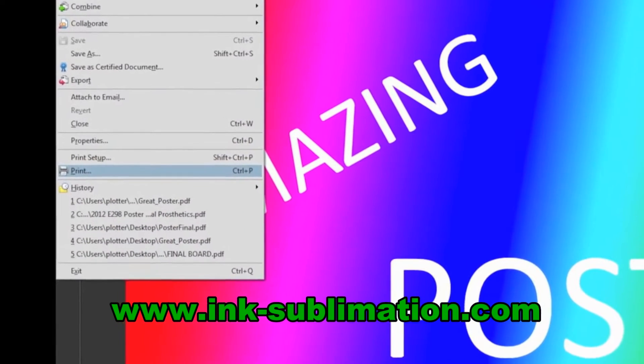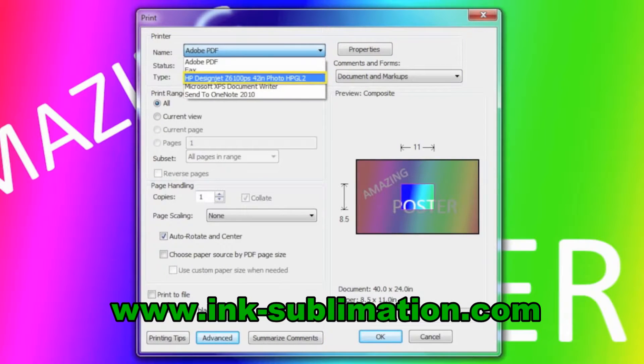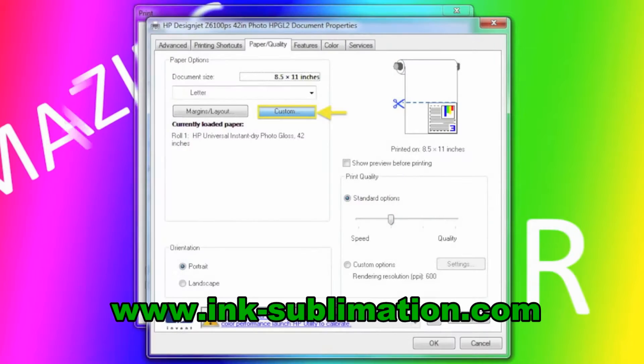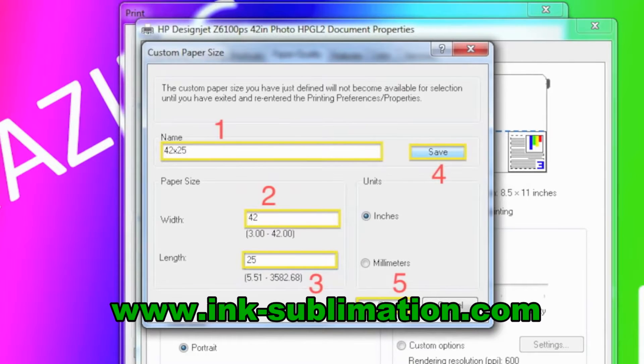Click File, then Print. Make sure the correct printer, HP DesignJet, is selected. Notice the preview showing that the default paper size is much smaller than the poster — we need to set a custom paper size. Click Properties. It's easiest to always create a new paper size, so click Custom. First, give the new paper size a name. Second, enter the width — you can always enter the width as 42 inches since the paper roll is always going to be 42 inches wide anyway. If you enter 42 as the paper width, the poster will be nicely centered on the page when it prints.